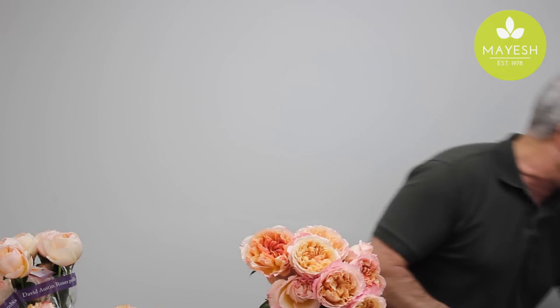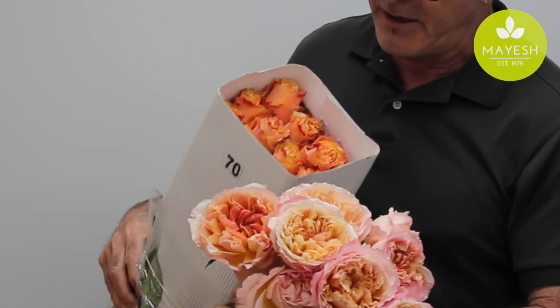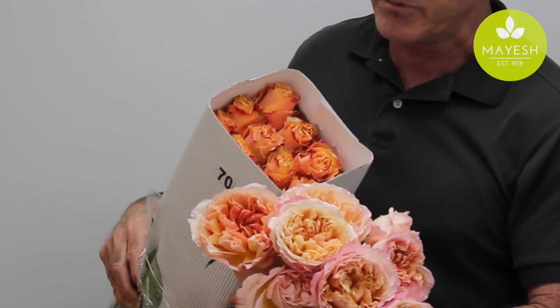You may also want to consider this rose here called Carpe Diem — a gorgeous rose. It's also a little bit darker peach, but it is fully double as well and will give you a very close approximation to the Juliet when there are no Juliet available.